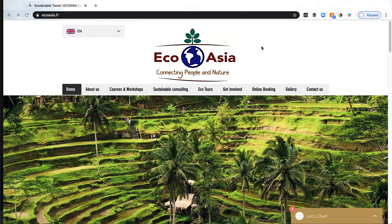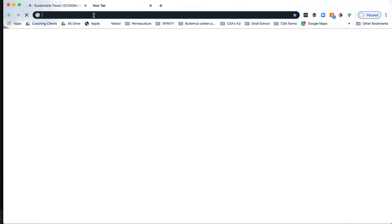Today we are looking at Ben Patrick's site EcoAsia. He's done a lot of work on this in the past four or so months since I saw it originally. I'm going to actually type this in here so you can see what happens when we first come to the site.